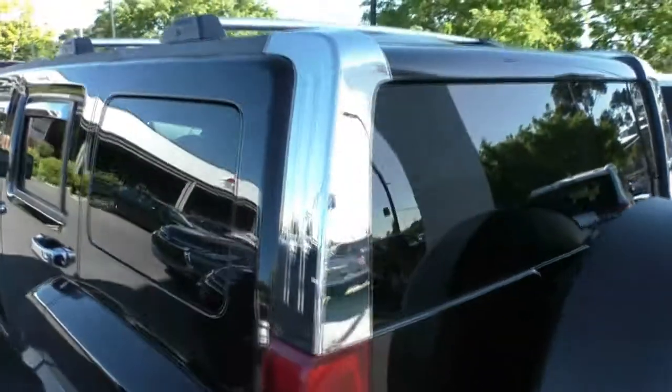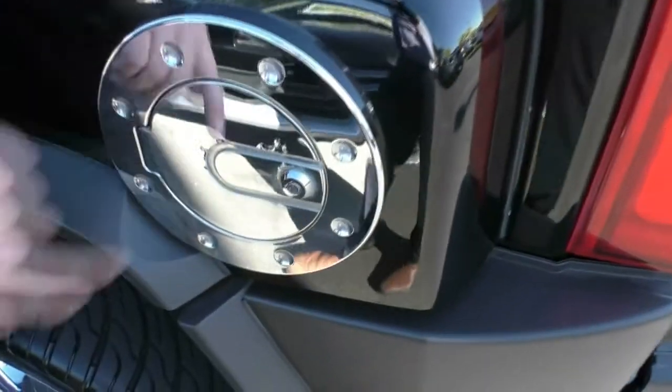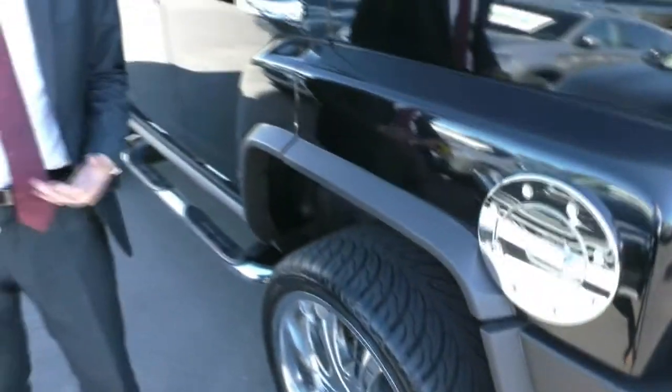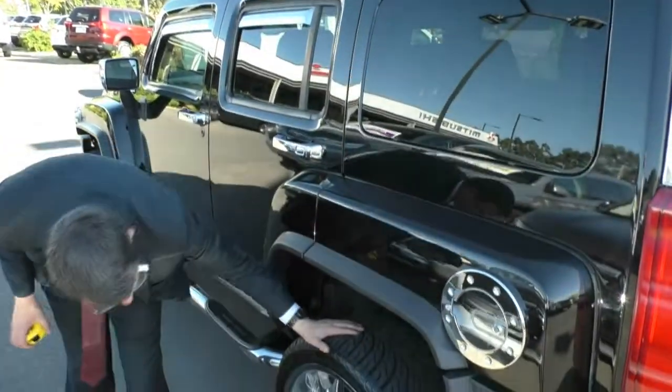Coming around the other side, we've got chrome once again, as well as a lockable chrome fuel cap. There is a little bit of stone chip to that chrome, but it does match with the rims, the side steps, the door handles, the weather shields — just an offsetting from the black. It's a very, very nice-looking car. Brand-new tyre here, and no gutter rash on this wheel either.